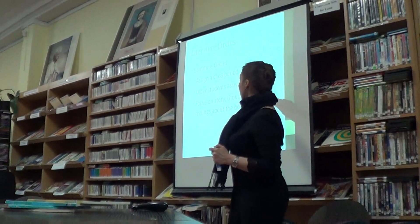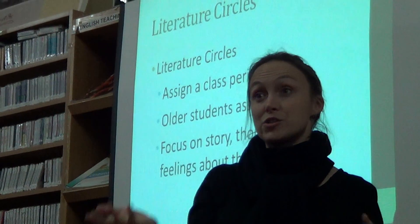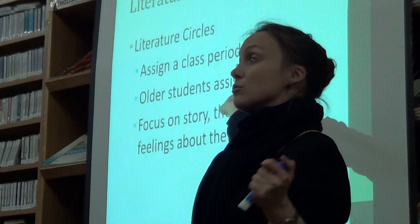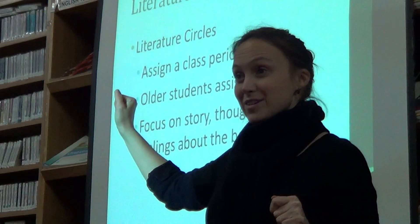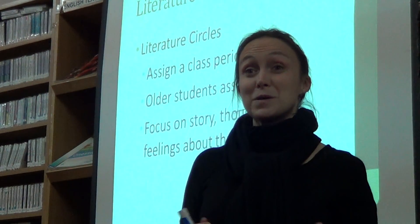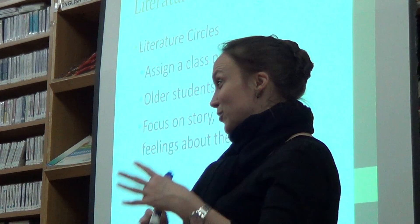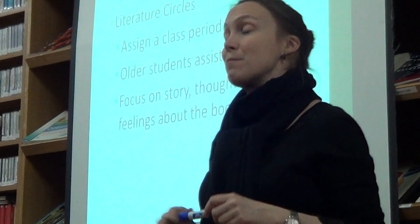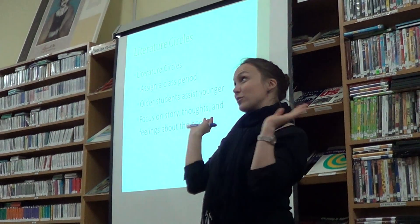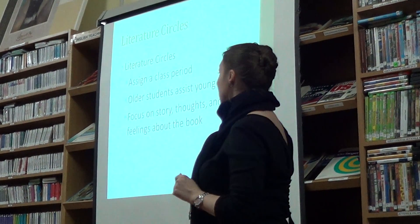What I would really encourage people to do — I got this from a book called Literature Circles — is have older students come and read books to the younger students. This is really interesting because the older students feel really responsible since they're teachers now, and they work really well with the younger students in most cases. And the younger students are excited because this older person is coming to talk to them, so they get really motivated.